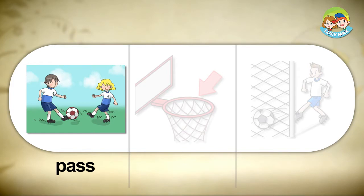Pass. If you pass the ball to someone, you kick or throw it to them. In the picture, a boy and a girl play soccer. The boy kicks the ball towards the girl. He passes the ball to the girl.